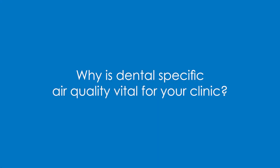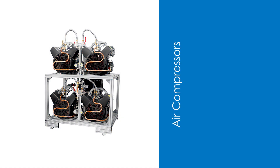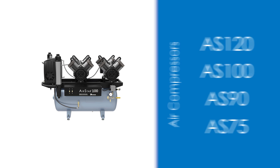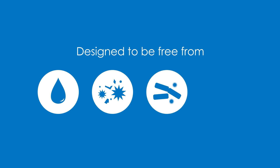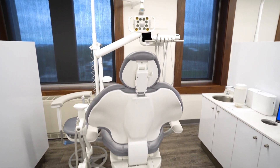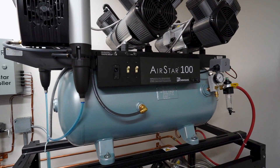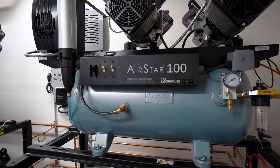Why is dental-specific air quality vital for your clinic? Our meticulously crafted AS120, AS100, AS90, and AS75 air compressors are purposefully designed to be completely free from oil, particulates, bacteria, and oral contaminants. This attention to detail ensures no compromises on critical patient procedures like bonding and cementation. Furthermore, these compressors are pivotal in extending the lifespan of air-driven equipment used throughout your clinic.